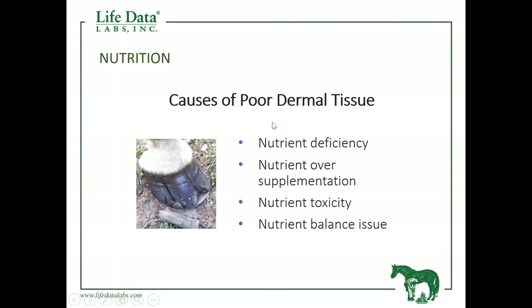What causes this poor dermal tissue growth and quality? Nutritionally, it comes about from a deficiency, from over-supplementation, from a toxicity problem, or a nutrient balance issue. Any of these four will create an inadequate diet that directly affects hair coat, skin, and the foot of the horse.